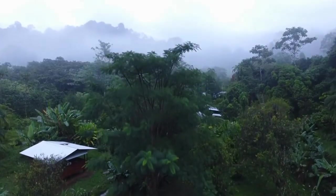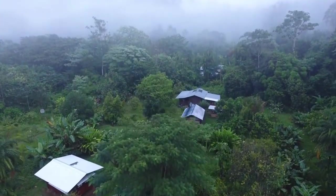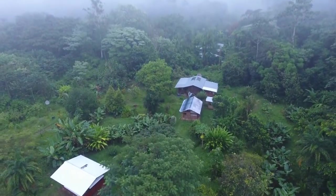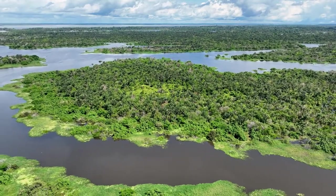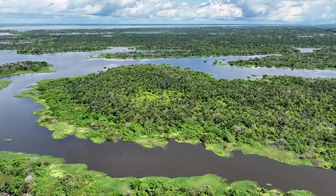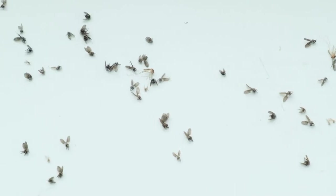If you're looking for an adventurous experience, then hiking and camping in the Malaysian rainforest is definitely for you. There are countless trails to explore, each with its own unique flora and fauna. And if you're feeling really brave, you can even camp overnight in one of the many campsites scattered throughout the forest. Just be sure to bring your mosquito repellent — those mosquitoes can be ferocious.